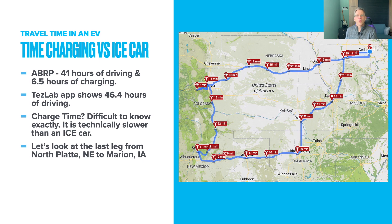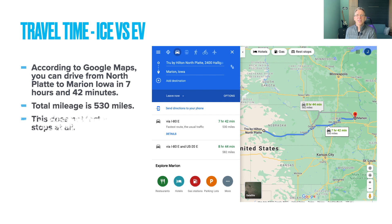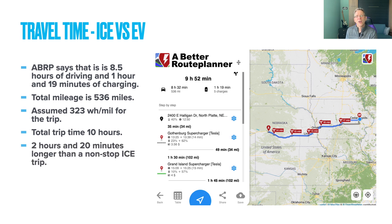Let's take a look at the last leg from North Platte, Nebraska to Marion, Iowa. According to Google Maps, you can drive that route in 7 hours and 42 minutes at a total trip distance of about 530 miles. Google doesn't factor in stops of any kind — no gas, food, or restroom stops. When plugging in the same route in the A Better Route Planner app, it estimates 8.5 hours of driving with 1 hour and 19 minutes of charging, using an average watt-hour per mile similar to my overall trip. Overall, that comes to 10 hours total — 2 hours and 20 minutes longer than a non-stop gas car, which we know always stops anyway.